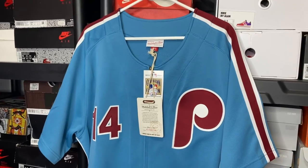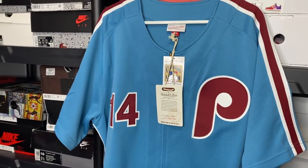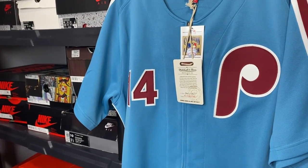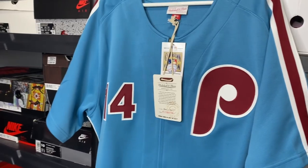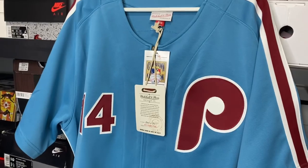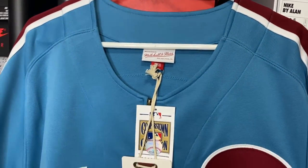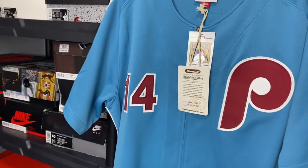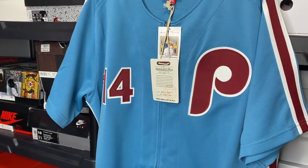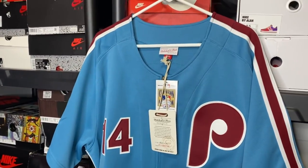Now let's go ahead and get into this review. Today we have a throwback Pete Rose Cooperstown collection — a throwback Phillies Pete Rose jersey, something I haven't seen too many of. When you see the throwback Phillies jerseys, you usually see a lot of the Mike Smith, Steve Carlton, Tug McGraws, but it's very rare you see the Pete Rose throwback. When you see a Pete Rose throwback, it's usually a Cincinnati Reds. So let's go ahead and check this out.